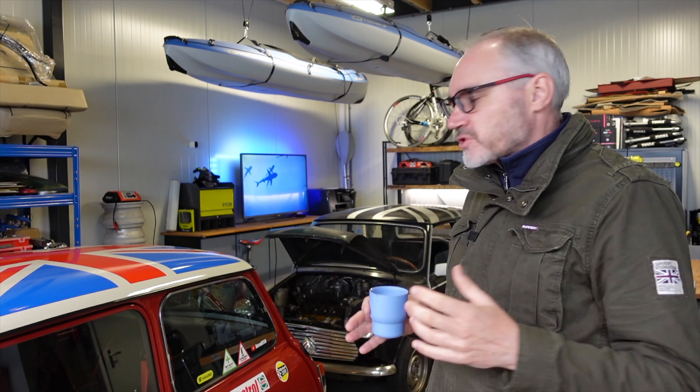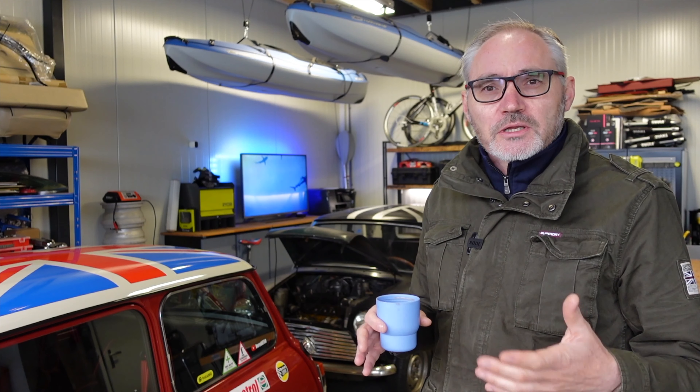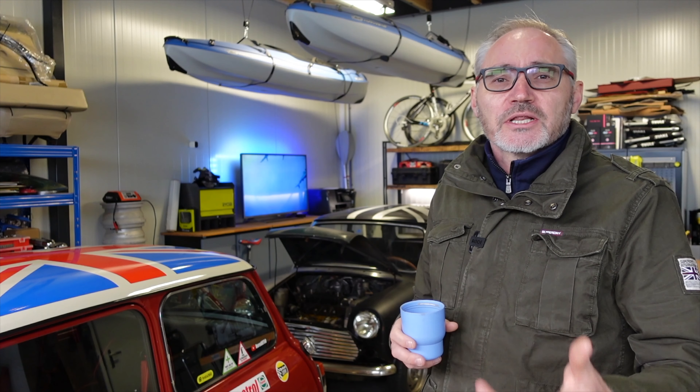Good morning guys, welcome back to the channel. Before we get on to the main event — racing the 1275 Cooper against the 1300 SPI model — I just wanted to reach out and ask for your help and support. We started this channel back in 2019 purely as a way to share the grey Mini project with family and friends, and now it's grown into something a little larger than that.